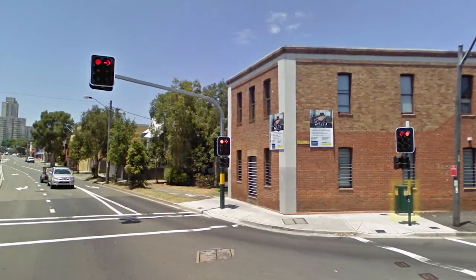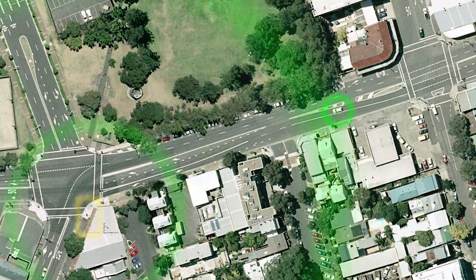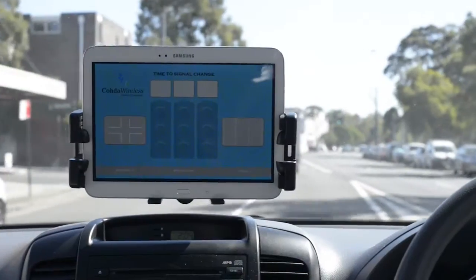For this trial, the antenna positioning for the transmitter was placed on top of the controller housing against the wall of the adjacent building. This was done to test the limits of DSRC within the urban test environment.